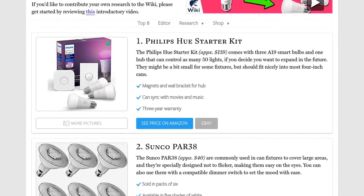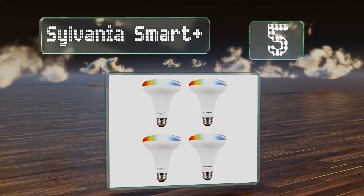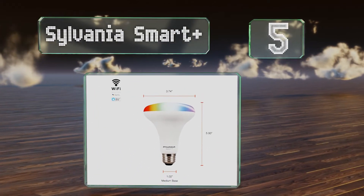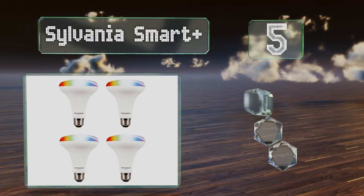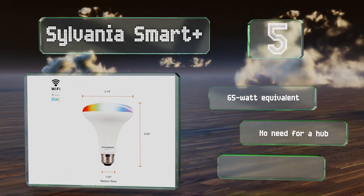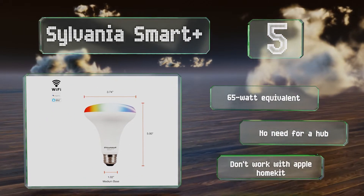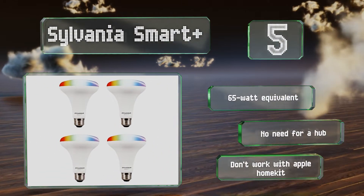At number 5, you can give the Sylvania Smart Plus voice commands through Siri, Alexa, or Google Assistant, or control them using their companion app, which lets you create custom scenes and automate dimming and color changes throughout the day. They're equivalent to a 65 watt incandescent and don't need a hub, but they don't work with Apple HomeKit.